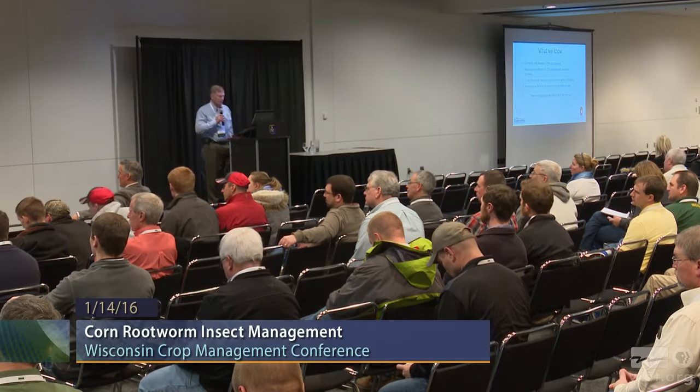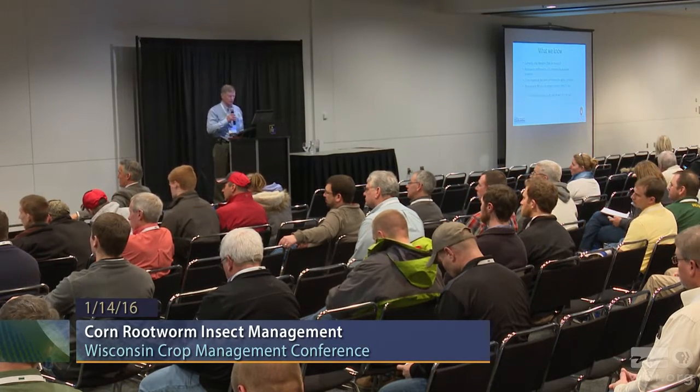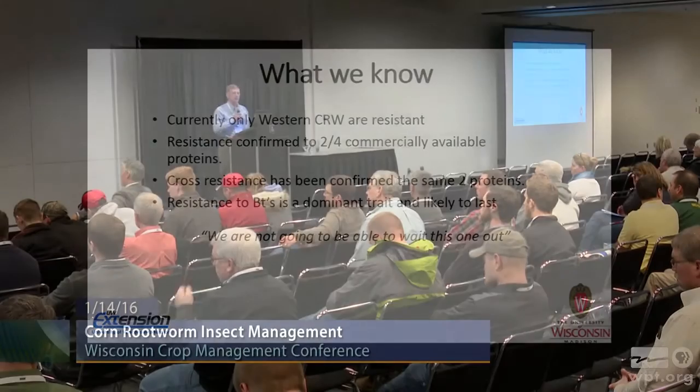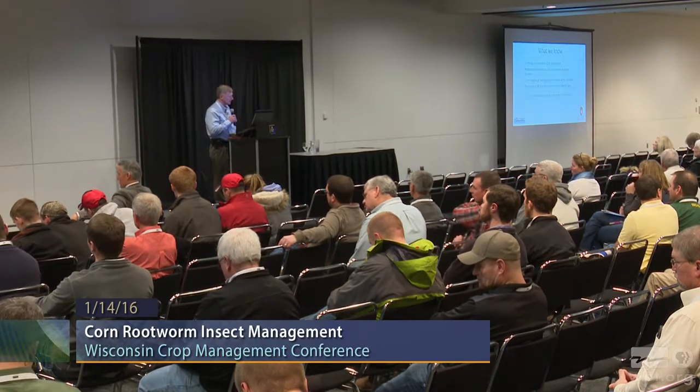What do we know right now? I've boiled it down to four bullets. Currently, only the western corn rootworm is resistant, although there has been some suspicion that the northern may have some resistance problems as well. Resistance has been confirmed to two of the four commercially available proteins, and cross-resistance has been confirmed to those same two proteins. And likely, resistance to Bt hybrids is a dominant trait — I don't think we're going to be able to wait this one out or turn the clock back. If we don't change our rootworm management practices, we're going to have to live with that decision for a long time.